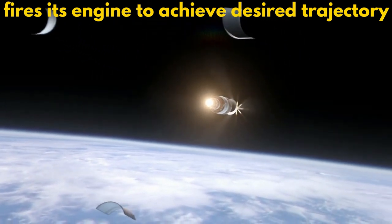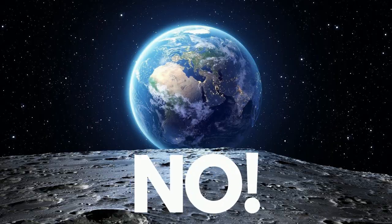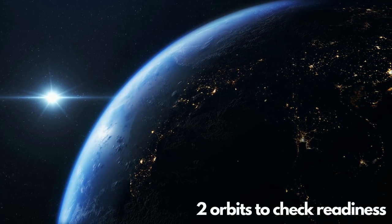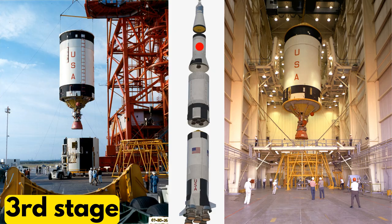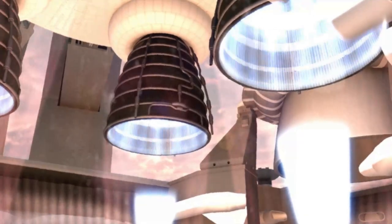So do you think all the problems are over? The answer is no. After the standard two orbits needed to check vehicle readiness, the third stage was ordered to restart and do the trans-lunar injection burn, but it failed to do so.